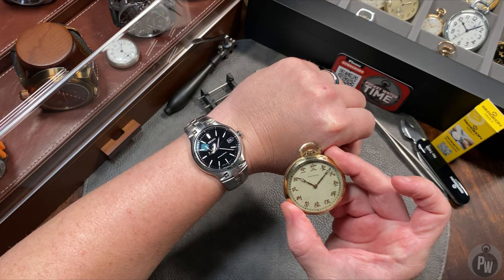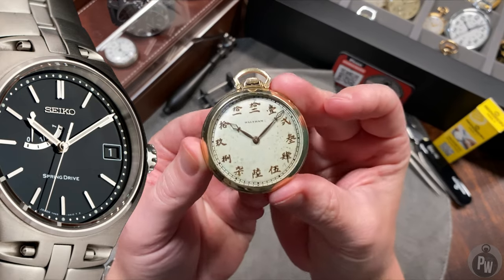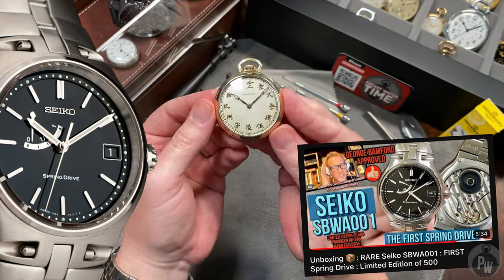Let's get back into what these two watches have in common. This watch on my wrist is the SBWA001, a very limited production Seiko that is so limited most people don't even know about it. I purchased this watch last year and made a video about it — check it out if you want to learn more.